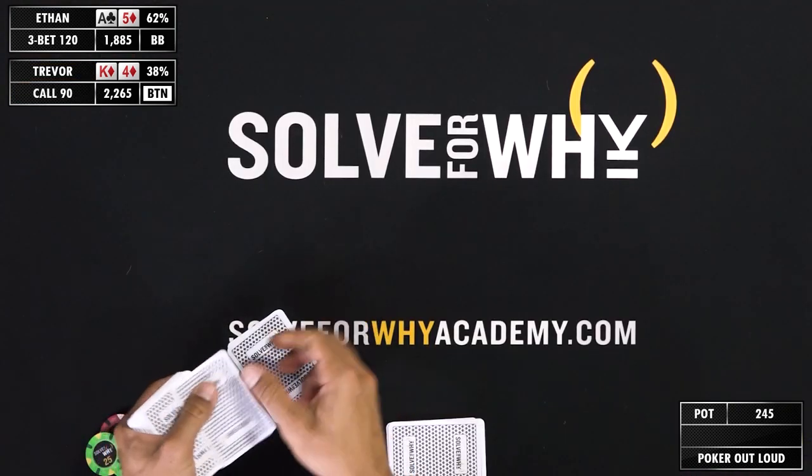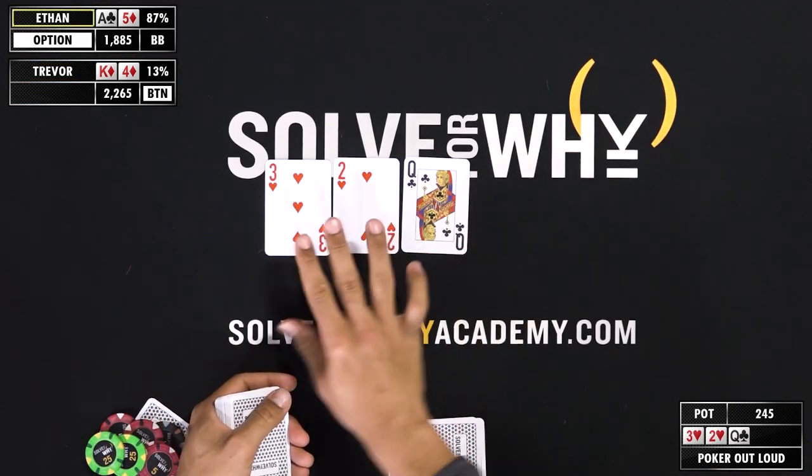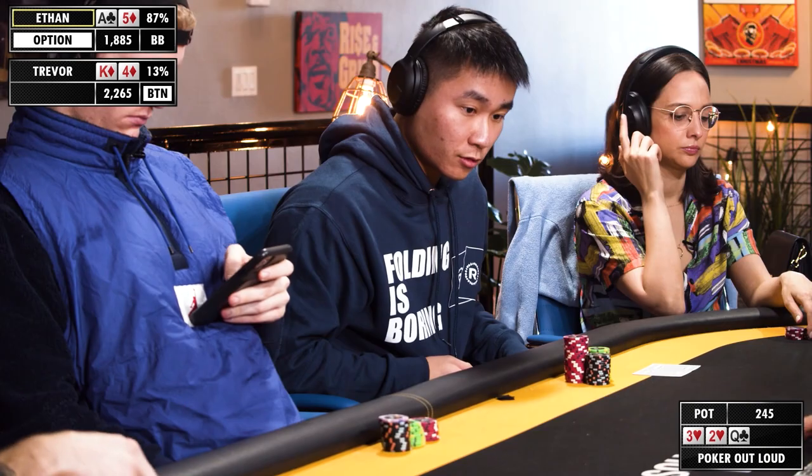First three-bet here. At 100 big blinds, easy fold. I think with a suited king here I can defend profitably in position. So I'm going to call.